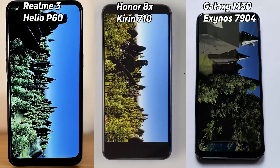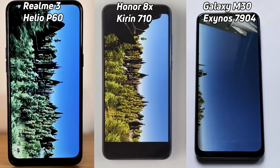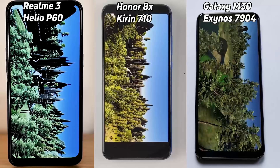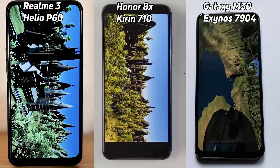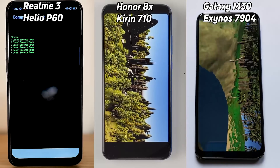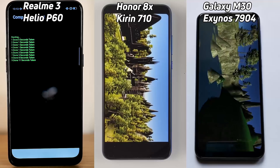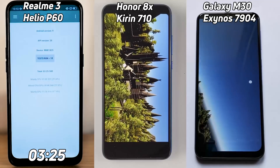The other two are looking pretty close, both making their way down to the castle scene, which is traditionally the hardest scene to render in this run. A lot of phones really struggle here at the very end. It seems neck and neck, but the P60 is just slightly closer. The P60 has the G72 MP3 and finishes first, going into the compression test — really quite amazing for the P60. The Kirin 710 in the Honor 8X is still struggling on that castle scene, but it finally finishes. The Realme 3 comes in at three minutes and 25 seconds.